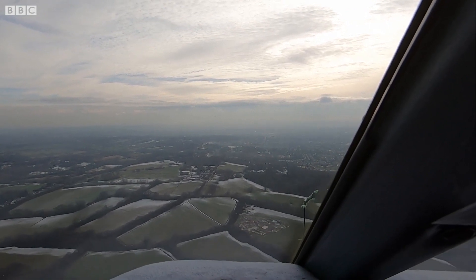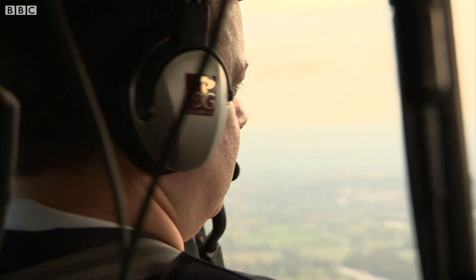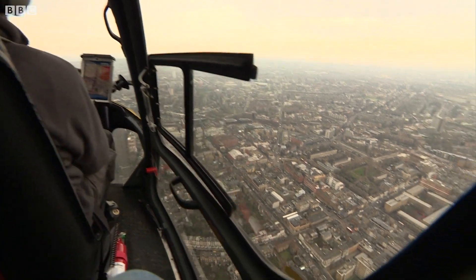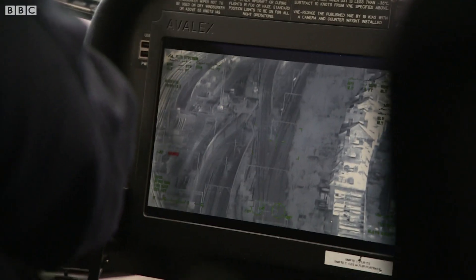Osprey 66, roger. Outside air plus two. On board Osprey 66, Network Rail's helicopter that tries to spot problems before they happen — vital in this cold snap.